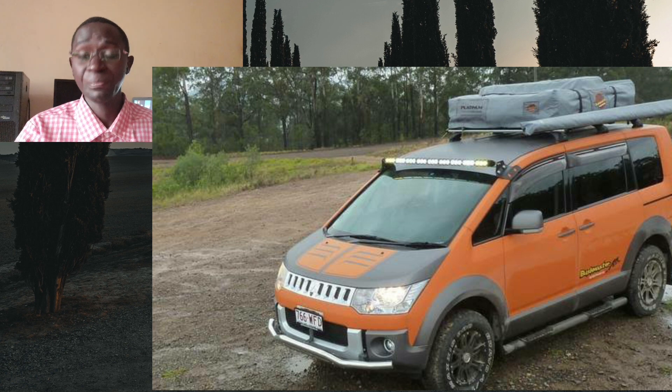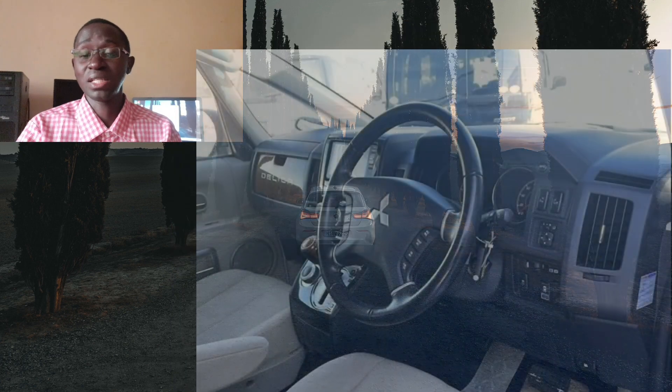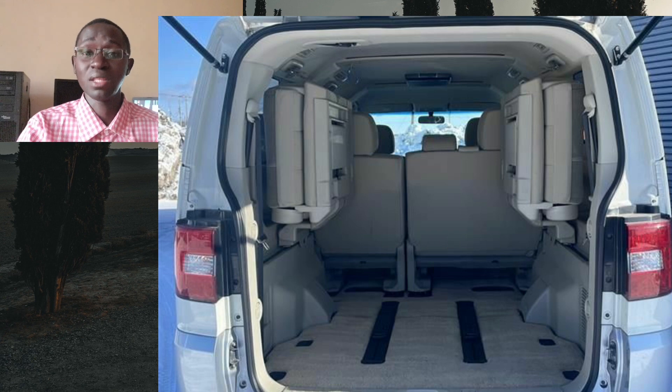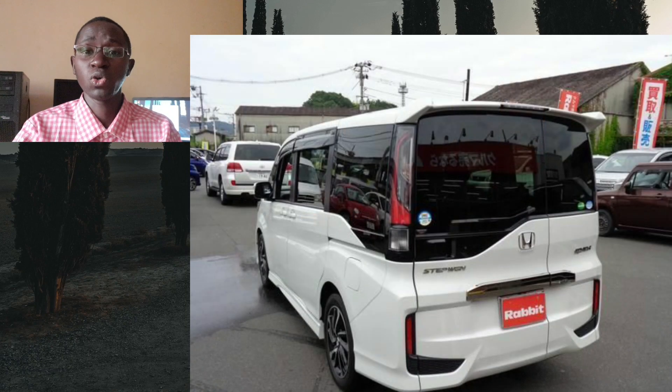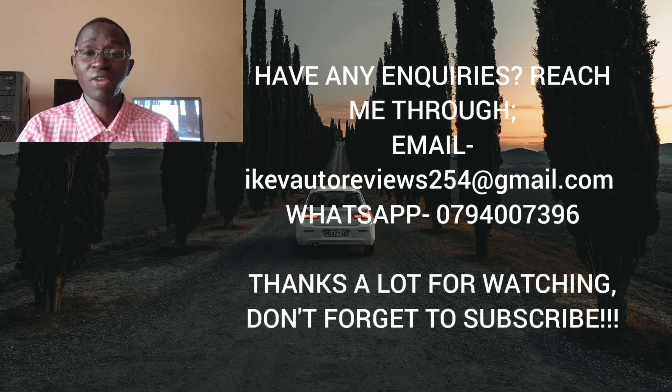The Mitsubishi Delica D5 is for those who want to do a bit of off-roading with their families. It leads in ground clearance, four-wheel drive capability, and hardiness, and its diesel engine is reliable, punchy, and economical. Personally, I'd choose the Delica over a Toyota Noah or Voxy. But if I had to choose just one among these four, I would go for the Honda Step Wagon 1.5 liter turbo. Which one would you go for? Let me know in the comments. Thanks for watching — stay safe, drive safe, and see you in the next one.